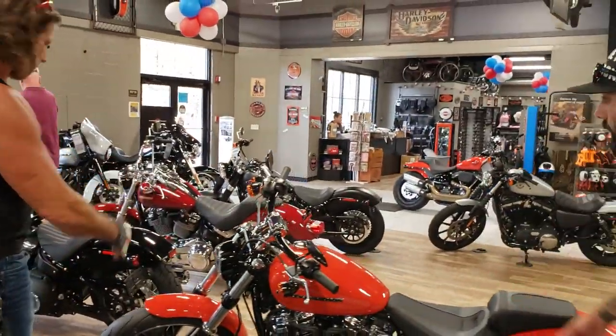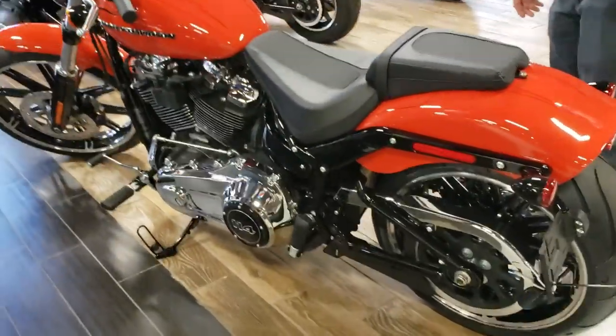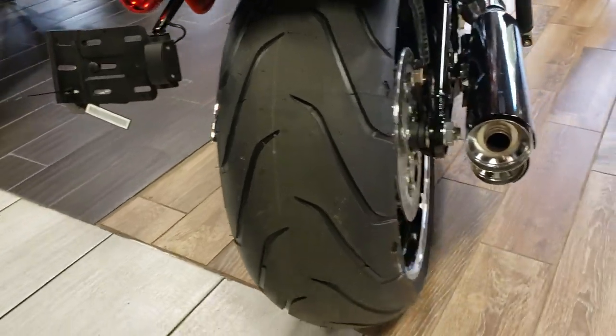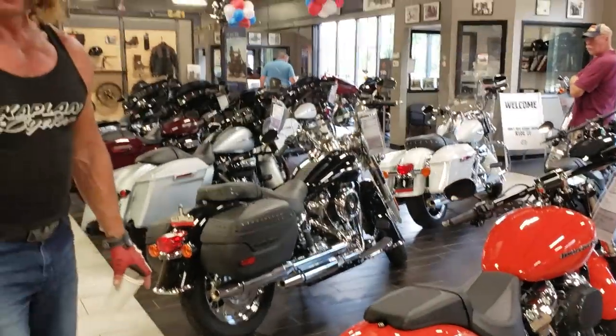And then you get into all the other models — this is the Breakout with the 114. It's going to be that more drag style: forward controls, low bars, drag bars, big wide rear tire. Look at that color. This has the 114 — they are huge power-wise. Awesome piece — it's going to be your drag specialty, that's for sure.